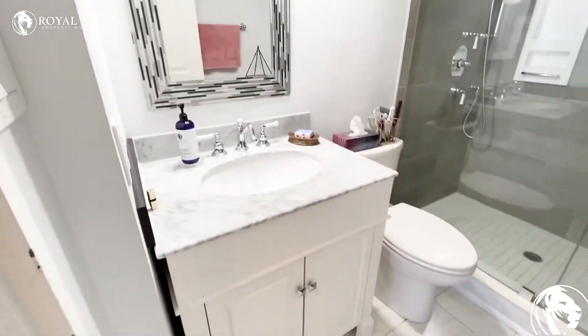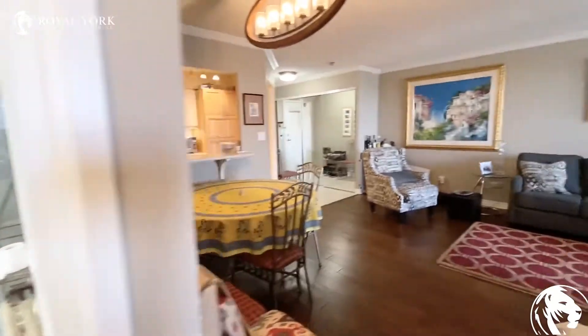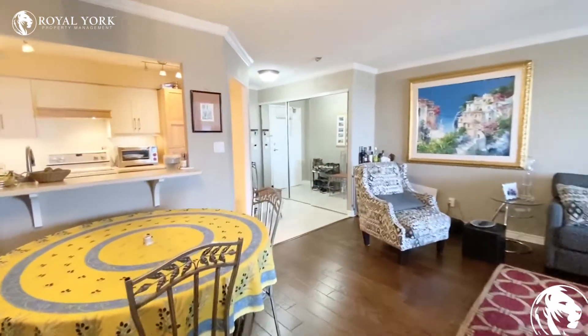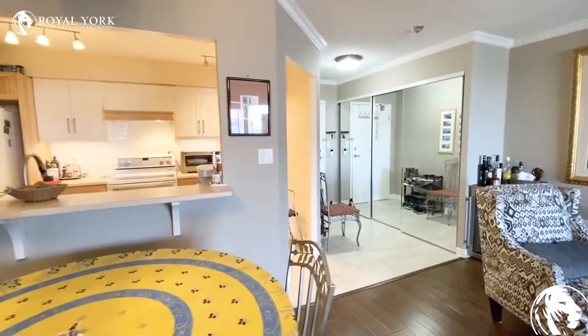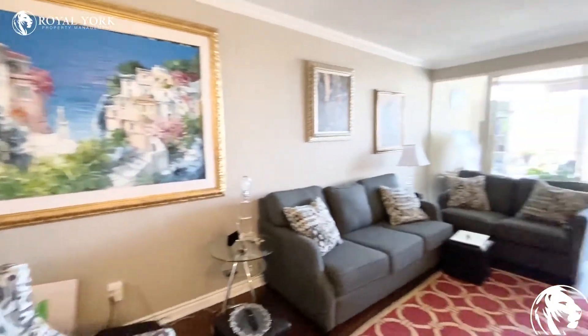Just great finishing touches within this unit. If you have any questions or if you are interested in this unit, please contact us at Royal York Property Management — we'd be more than happy to assist you. Have yourself a wonderful day.